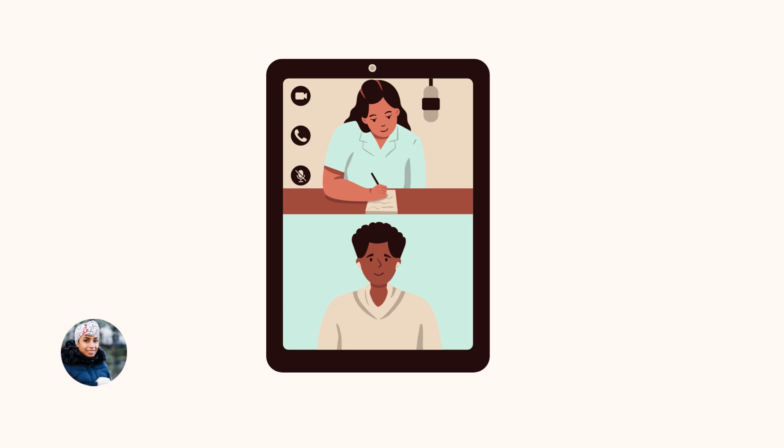When it comes to listening practice, if you do an exercise and can't find the answer, listen again and again until you're able to catch the specific part you missed. It's not about listening once and saying you've done the practice — it's about doing it again and again.